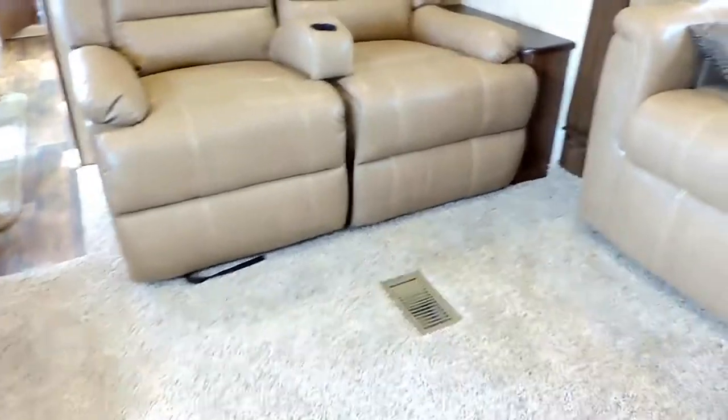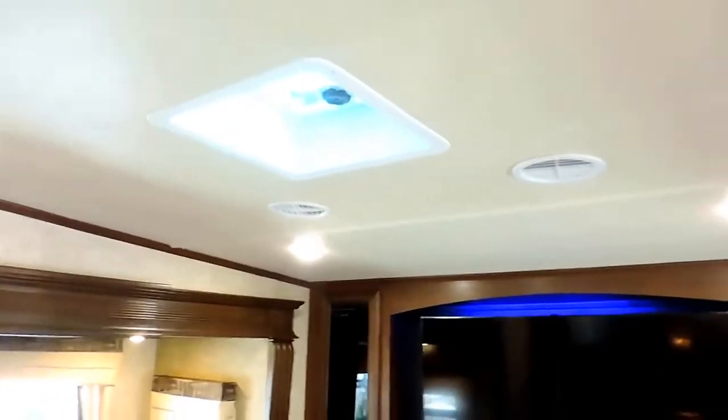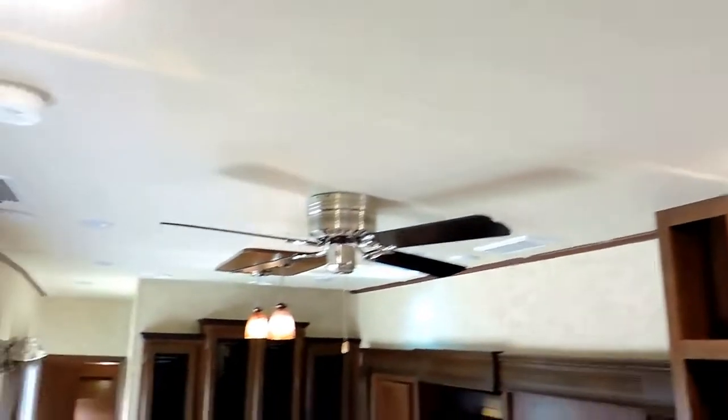Nice cabinets on either side. Carpeted up here — it does have heat ran through the floors all the way up here as well, as well as AC. Nice LED lights in the ceiling throughout. You even have a ceiling fan over your kitchen area. One other thing I wanted to point out was the nice blue accent LED lights that light up that TV, just for a nice little addition there.